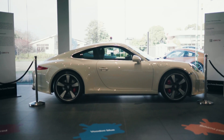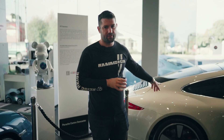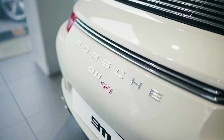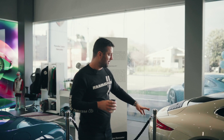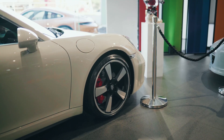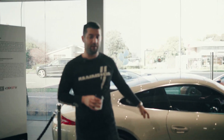50th Anniversary 911 — there are just 1,963 units of this one. Basically a Carrera S with all sorts of unique options. Beautiful color, the Fuchs-style wheels, and of course unique interior changes as well. Quite a rare car.